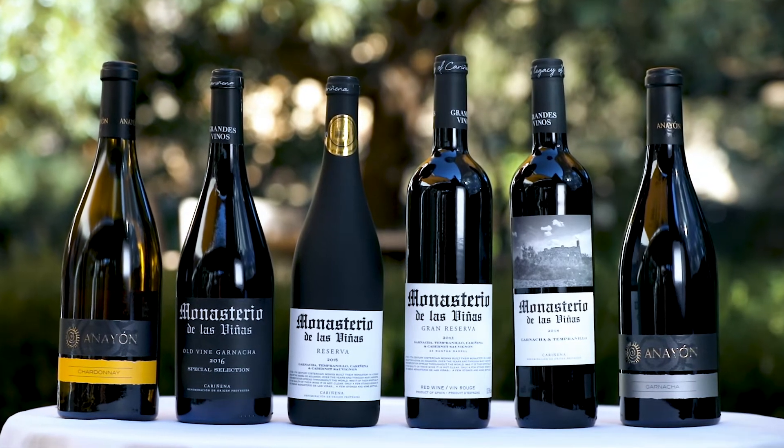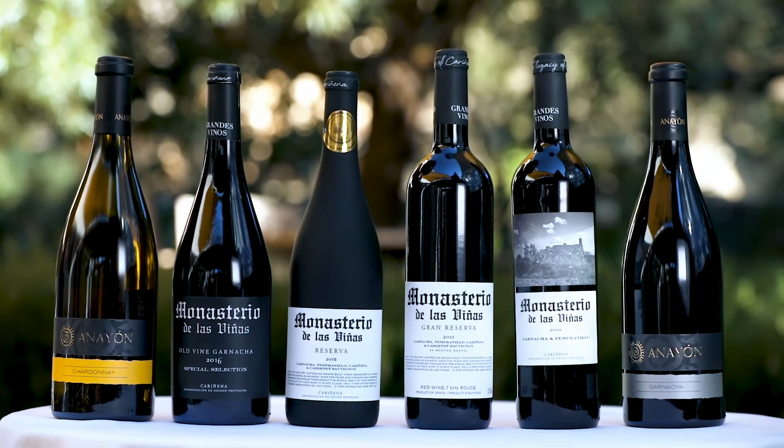Hi, I'm Peter Marks with Napa Valley Wine Academy. I'm here to talk about wines from the Cariñena region of Spain and within the portfolio of wines produced by Grandes Vinos. One of their special wineries is called Monasteria de las Viñas. This is named after a famous monastery that was built by Cistercian monks in the 11th century.